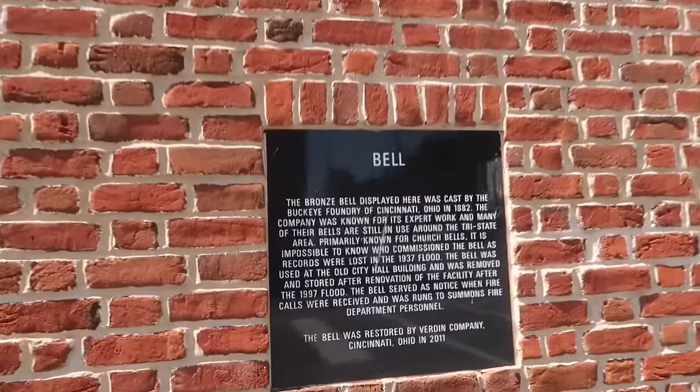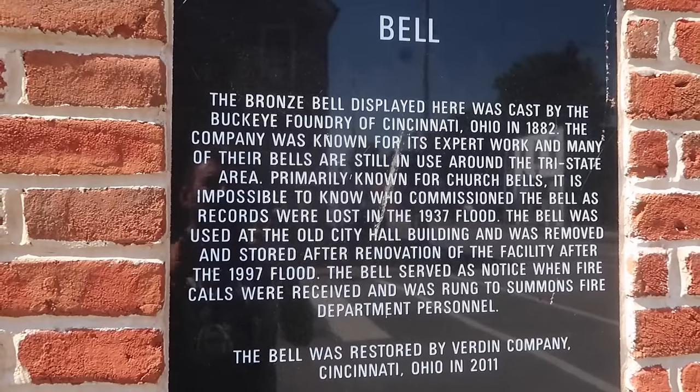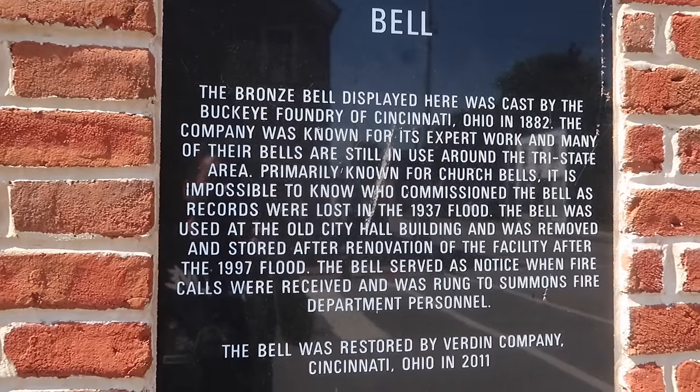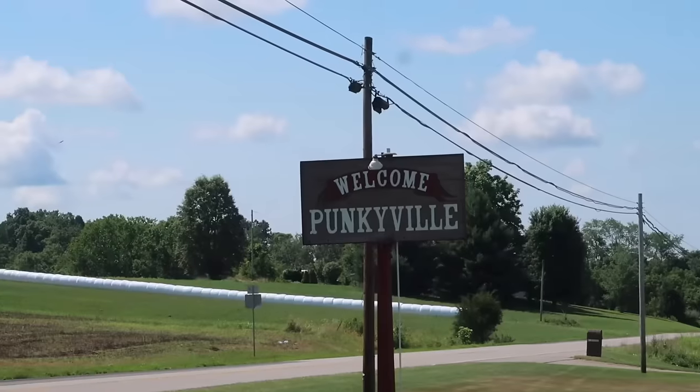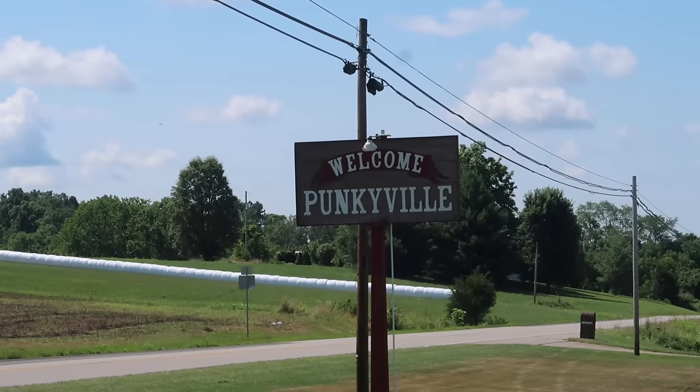Here's some information about it. The bronze bell displayed here was cast in 1882. Across the river into Ohio and just on the outskirts of town, there's a place called Punkyville.